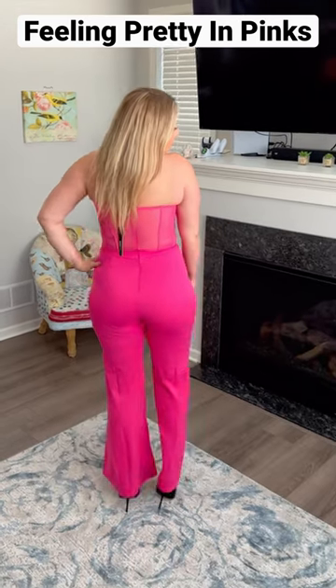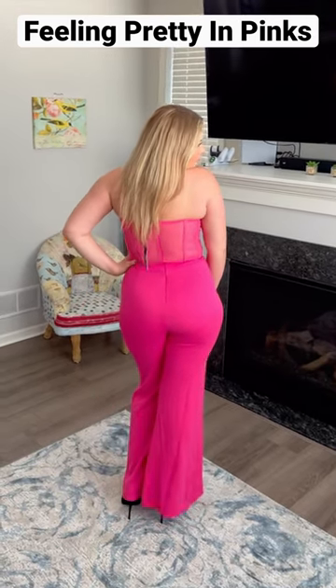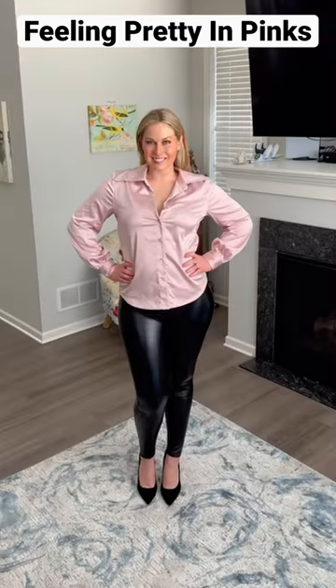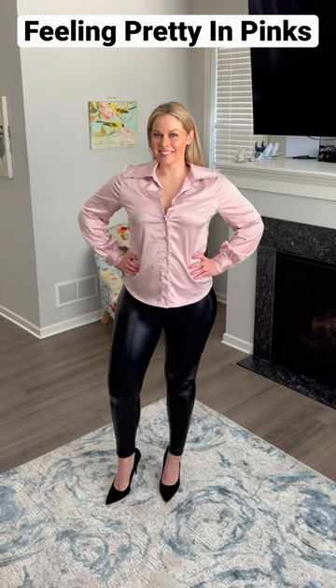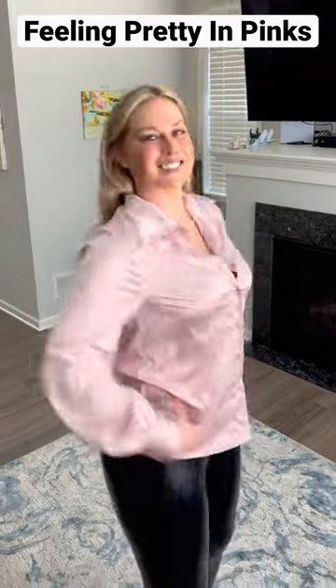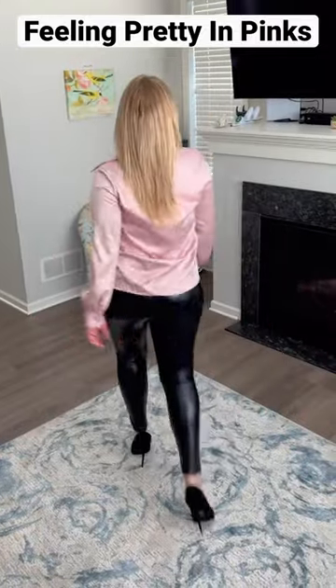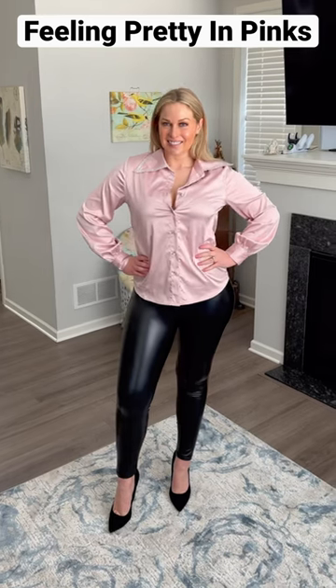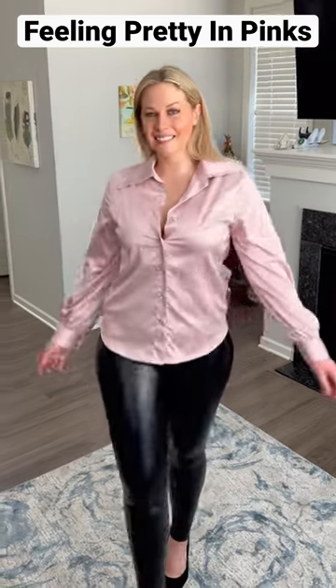elegant at the same time, perfect for going out whether it's to dinner or out dancing. Lastly, I wore this outfit on Valentine's Day — it's a silky blouse with rhinestones around the collar and pretty diamond buttons. The pants are faux leather, really comfortable, and have tummy control to look extra snatched.